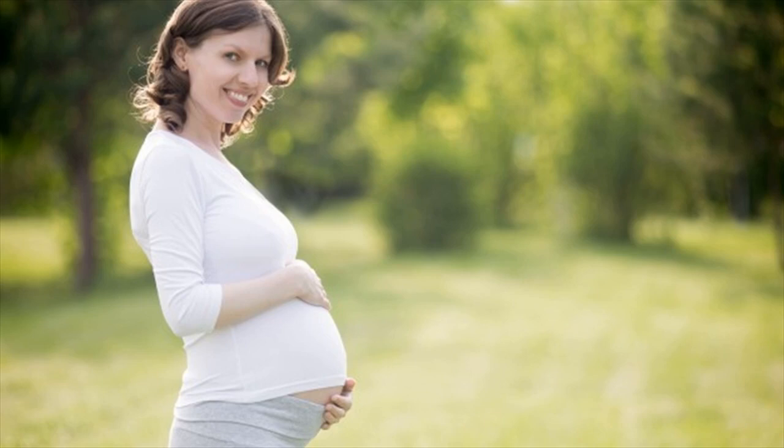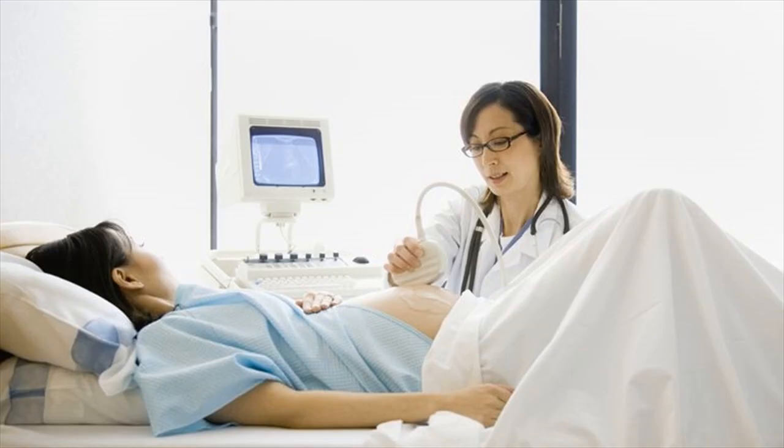Dental Care Tips in Pregnancy. Besides the compatibility of Novocaine and breastfeeding, knowing the daily dental care tips is equally important. The best way to avoid needing major dental work done while breastfeeding is to take very good care of your teeth while you are pregnant. The hormones in pregnancy can be hard on teeth and lead to things like bleeding gums, decay, and plaque buildup. Here are some tips to keep your teeth healthy while you are pregnant and breastfeeding.